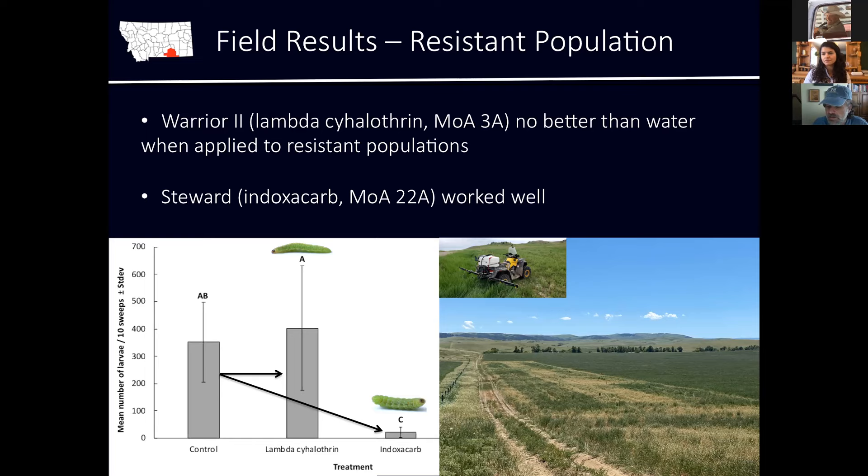Indoxacarb — the active ingredient of Steward — hasn't been used much in our region yet for alfalfa weevil, but it's been registered for a while. It's a different mode of action, MOA 22A, a different target site compared to pyrethroids. We achieved good control with Steward, reducing populations to low levels. This brings across the point about rotating modes of action: switching from Warrior to Mustang Max would likely show the same lack of control since they're both pyrethroids, but by switching to a whole different mode of action with Steward, we see acceptable control.